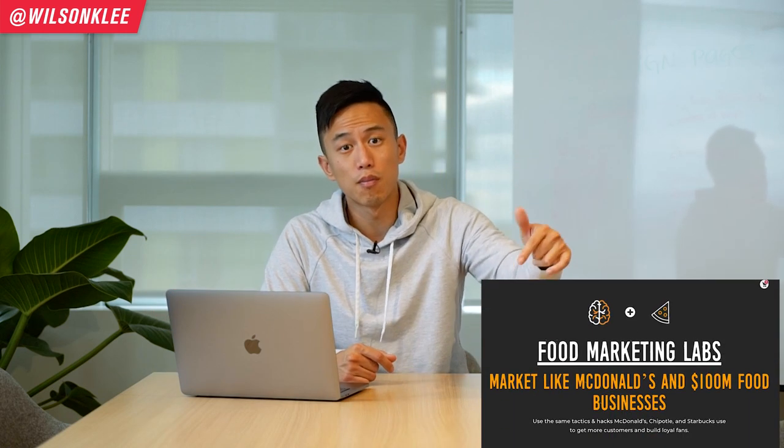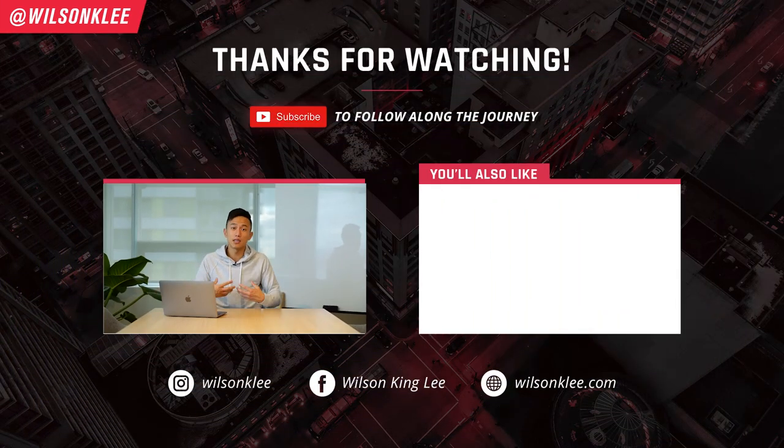So there you go, friends. These are the top five psychological hacks that Dunkin' Donuts and big corporations utilize to get people to buy more and become loyal fans. If you're interested in utilizing these secret tactics, check out the link below for Food Marketing Labs, which has more than 140 psychological hacks compiled so you can get more customers for your food business. I hope you guys enjoyed this video — if you did, smash that like button, because it tells us to make more of this content for you. I'll see you guys in the next video.